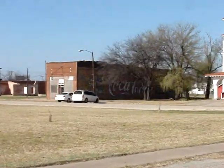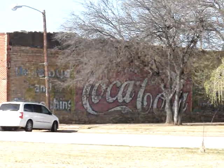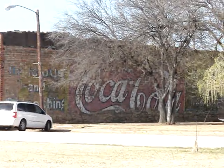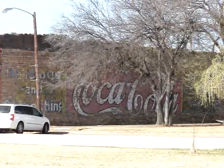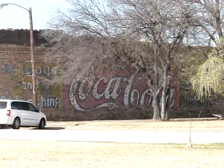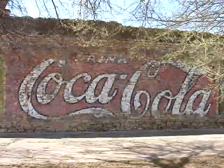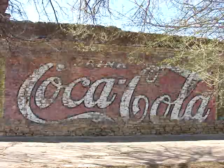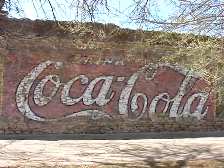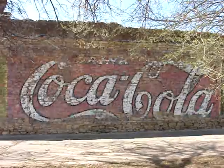Look at that Coke sign. That actually is the Coca-Cola bottler of 1910 right there. That is the building that produced the straight-sided Coke that I'm looking for. That's a really crude-looking sign — that might be the original painting from 105 years ago.